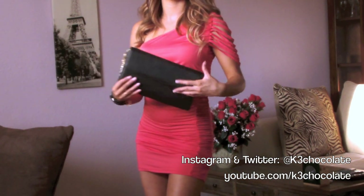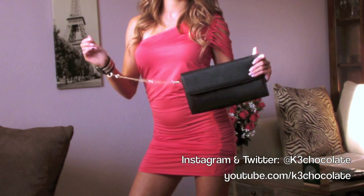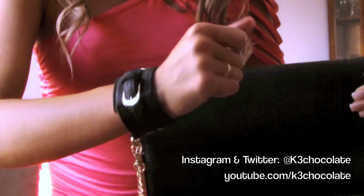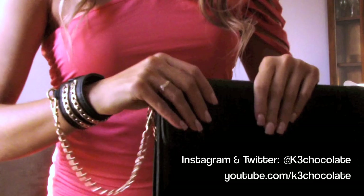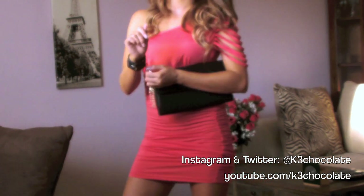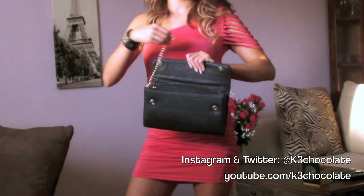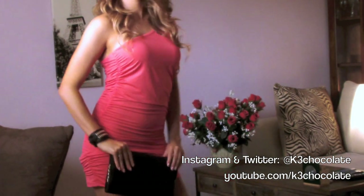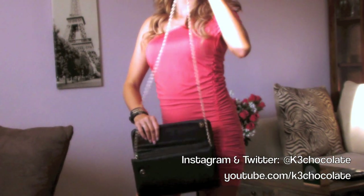My clutch is called Misbehave and it's from justfab.com — I will also link that down below. I love how you can wear this clutch 3 different ways. It comes with a cuff that you can wear attached to the purse so you don't lose it, or you can take the chain off and wear the cuff on its own, or use the long chain and wear the purse off your shoulder.